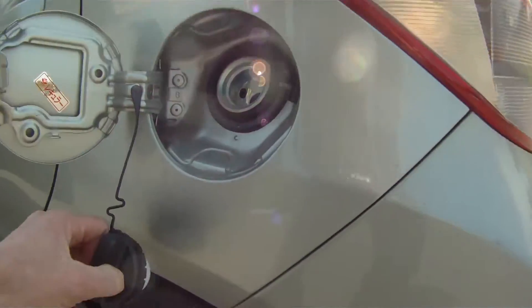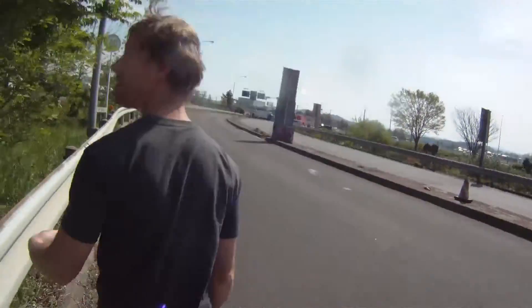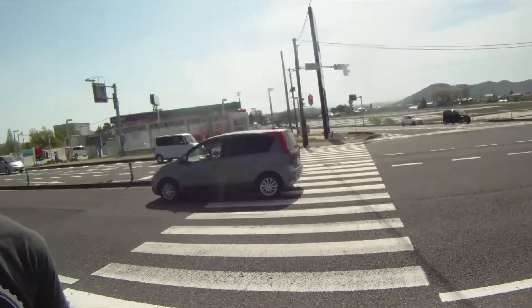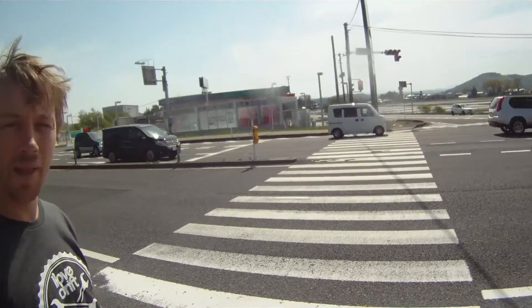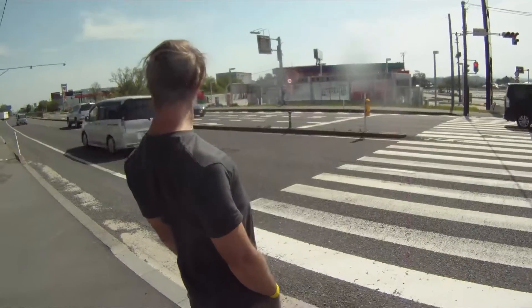It was time to start our Ebisu Drift Matsuri weekend, but we were out of fuel on the way to the track. We tried the old trick of popping the fuel cap. We rolled to the exit of the freeway at the toll gate and luckily had a servo in sight to see if it had a jerry can for us to take some fuel.